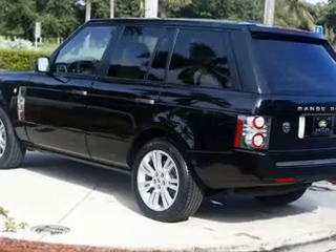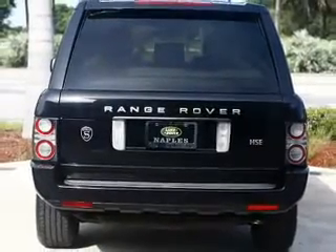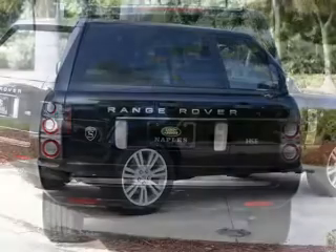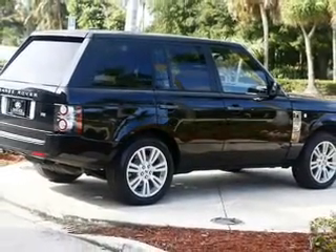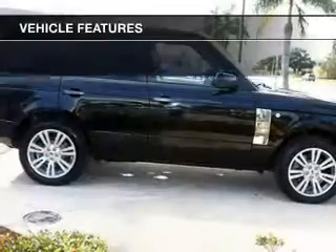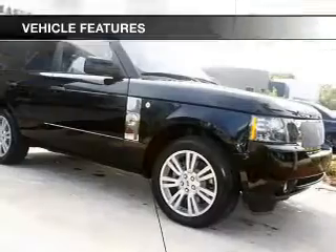Find your way easily with the included navigation system. Get advanced listening benefits from the premium sound system. You will appreciate the safety feature of anti-lock brakes. The sunroof lets fresh air in. Pamper yourself with memory settings. And with these notable features, you won't want to miss out on the opportunity to own this amazing ride.